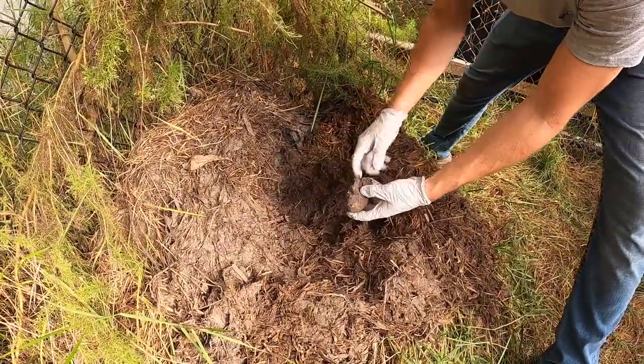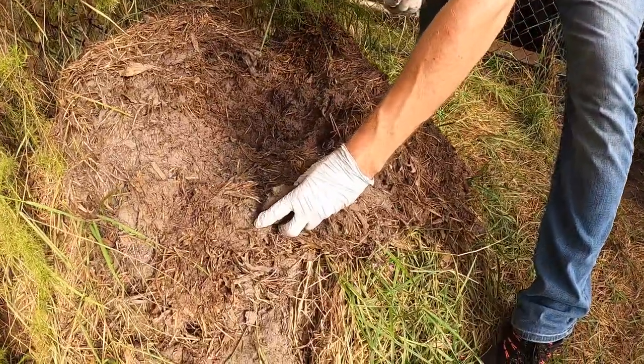Oh, what is this? It's an egg. There we go — we got an egg.